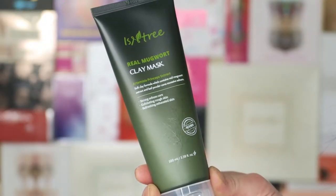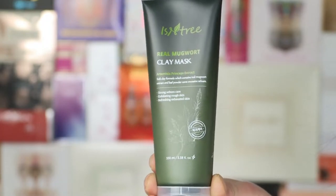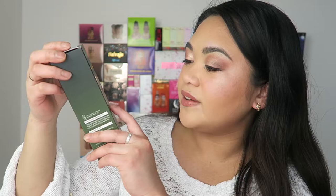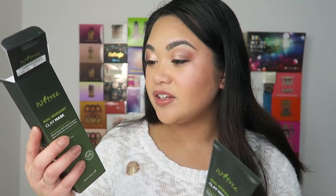The next one is from Isatree — it's a real mugwort clay mask. It's a soft clay formula which contains real mugwort and leaf powder to care for excess sebum. So this is for super oily skin — strong sebum care, exfoliating rough skin, refreshing exhausted skin. I think this would be suitable for those of you with very oily skin. That's not me, so I'm going to pass this on to someone I know who has oily skin. The packaging is really pretty and it has a lot of natural ingredients — leaf extract, cinnamon bark. You'll find a lot of cruelty-free and natural skincare on Stylevana's website as well.